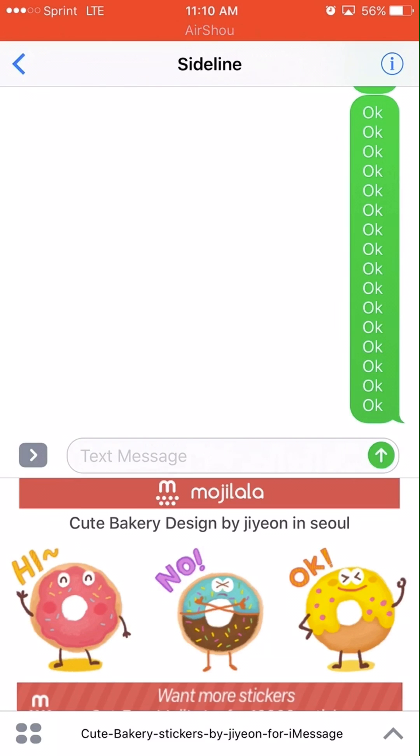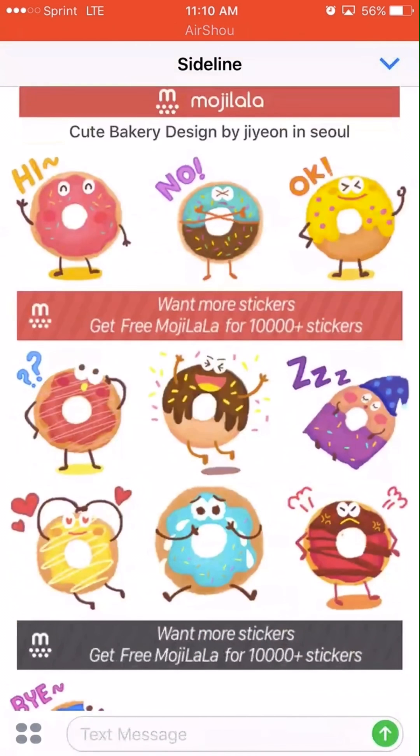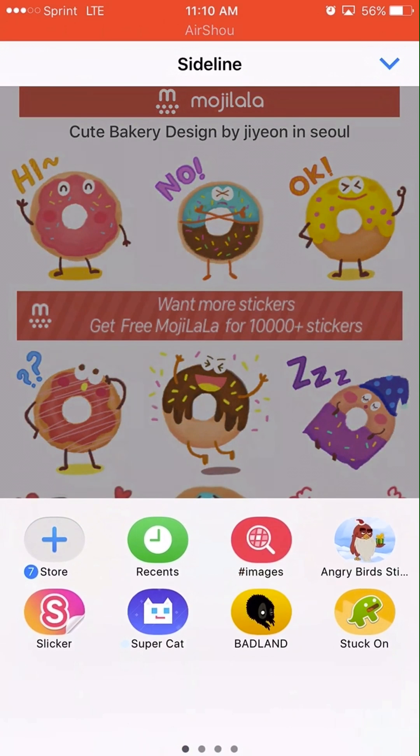That's all I have for you — it's the free app of the day. It does have some ads in here. You know, it promotes getting more stickers from Free Moji Lala, which has 10,000 plus stickers. There are better ones out there.